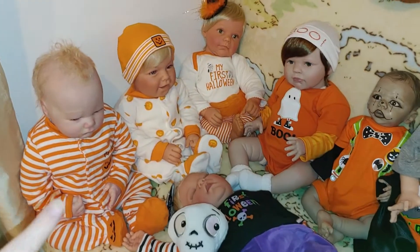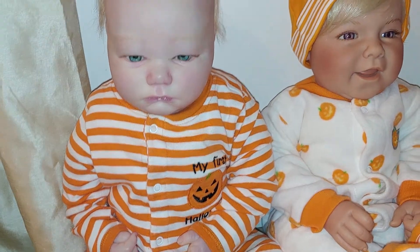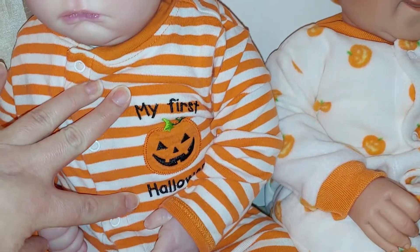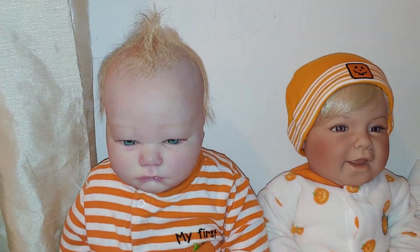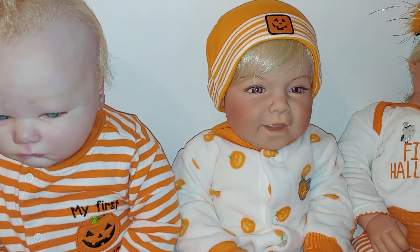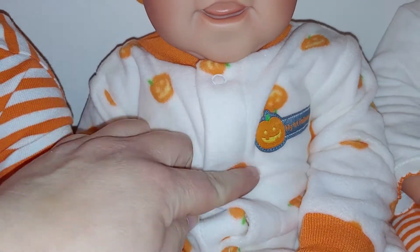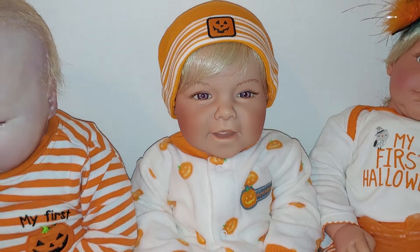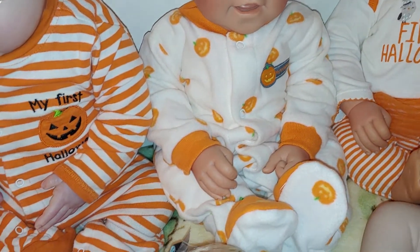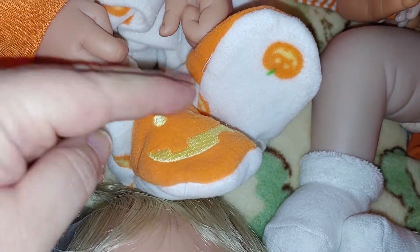Over here we have little Patrick — my little pumpkin. That's what I call him, my little pumpkin — and it's his first Halloween. And we have another pumpkin, and that's Carlisle. It says on his outfit My First Halloween. Look how cute he is — he's got pumpkins all over his little sleeper. And they both have little jack-o'-lanterns, and his has a little 3D stem.